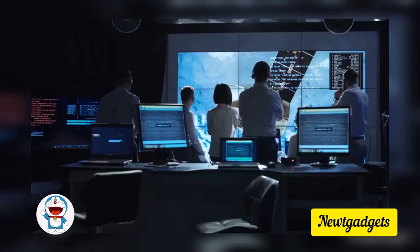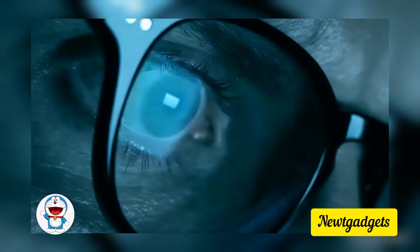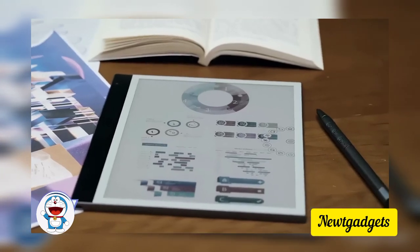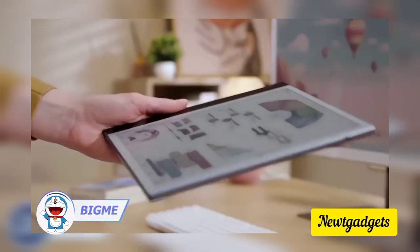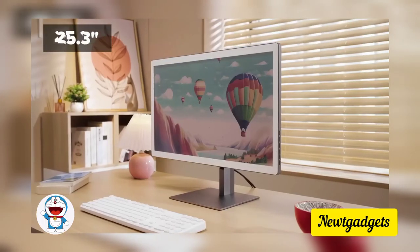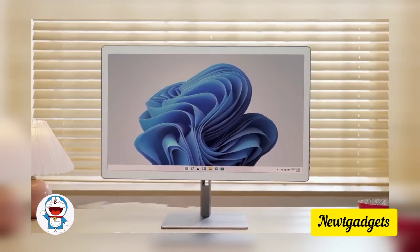Monitors are evolving — bigger, thinner, curvier — yet an unsolved woe remains: the harmful blue light affecting our eyes. BigMe, renowned for e-ink readers, is unveiling its revolutionary all-in-one PC featuring an e-ink color display with a massive 25.3-inch QHD screen offering 4,096 colors.